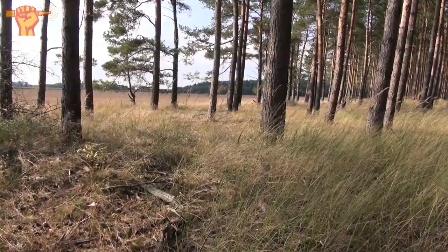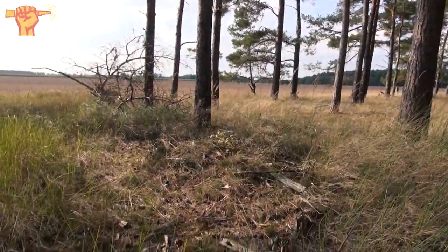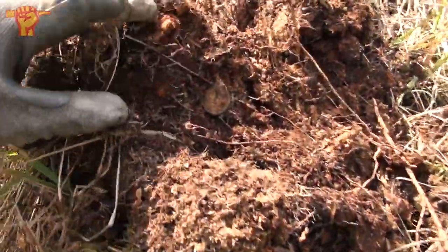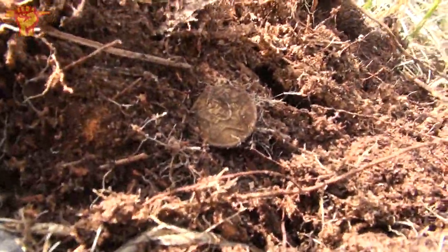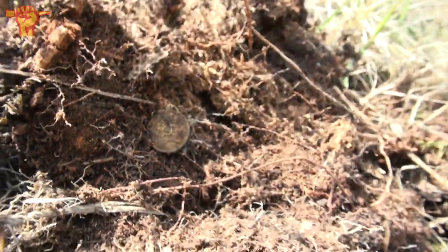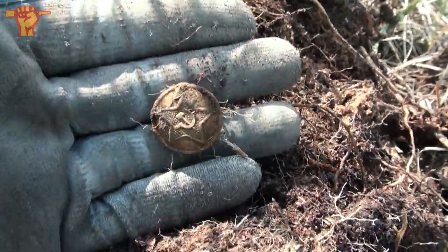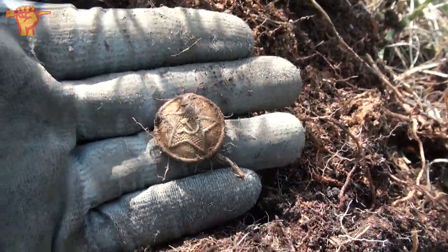I'm still detecting this forest edge and look at this beauty — I just dug up a Soviet button. Look at how clear that symbol is. I don't really find Soviet stuff often, so that makes it very exciting to find Soviet items.